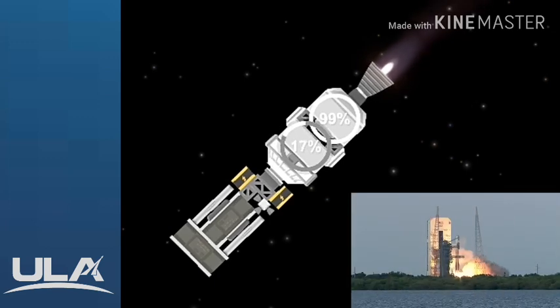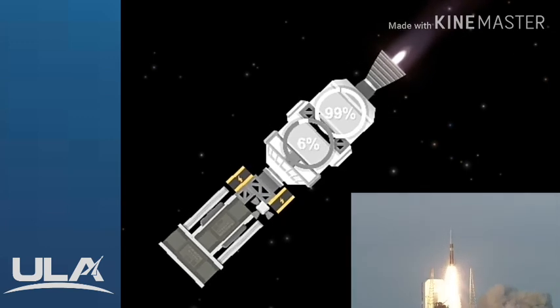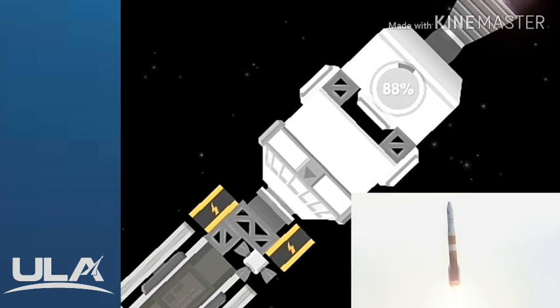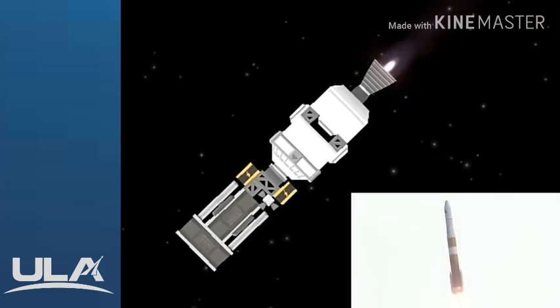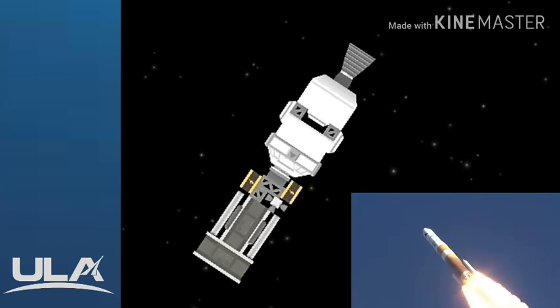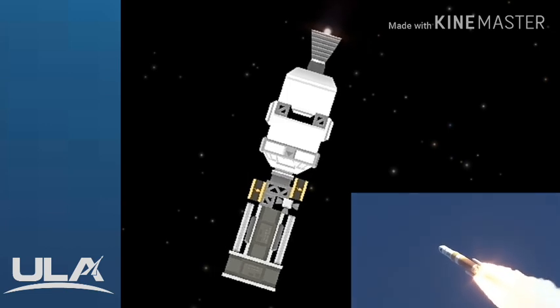Liftoff of the United Launch Alliance Delta IV rocket. The Delta IV RS-68A engine and two solid rocket motors ignite to lift the rocket away from the pad. The two solid rocket motors, or SRMs, generate the additional power required at liftoff, with each providing an additional 281,000 pounds of thrust. Shortly after liftoff, Delta IV begins a pitch-over to attain the proper flight path while minimizing the pressure the vehicle experiences during flight.